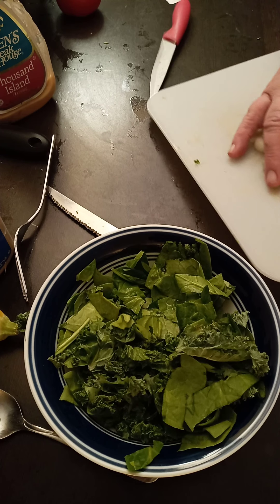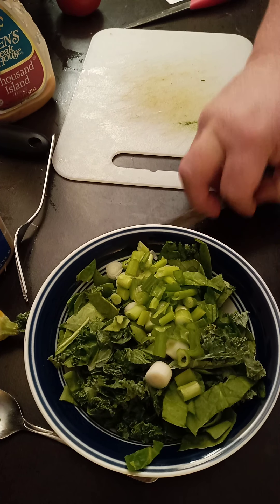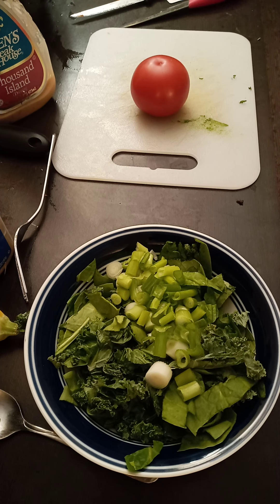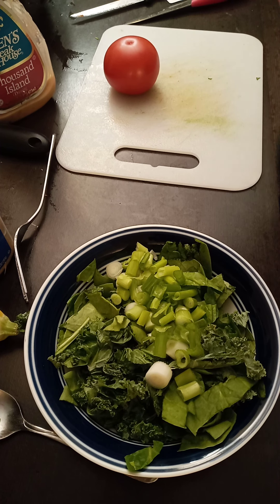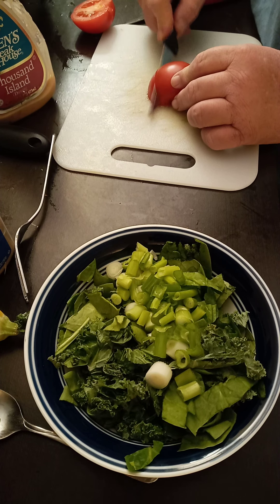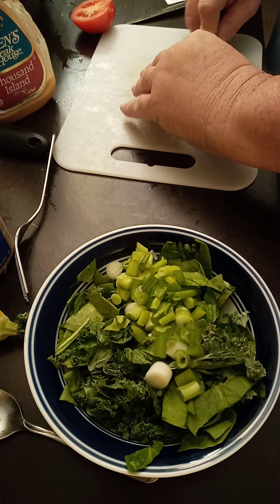Dump it in a bowl, or dump dressing into the Ziploc bag and eat it out of the bag — I've done it. Now a big old tomato here. Cut the core out. I'll use a steak knife to cut tomatoes because it's easier. Cut it in half, then make four cuts into it.